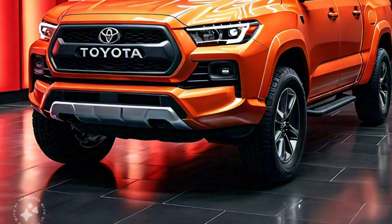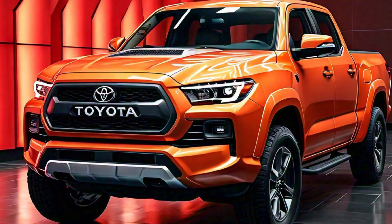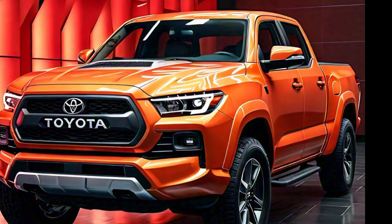The hood features subtle creases that flow into the grille area, giving the front a more dynamic and powerful appearance. Overall, the design language of the 2025 Toyota Stout strikes a balance between traditional truck toughness and modern automotive elegance, making it suitable for both off-road adventures and daily commutes.